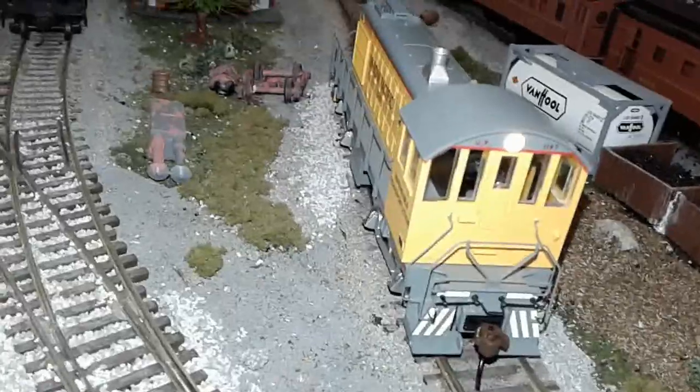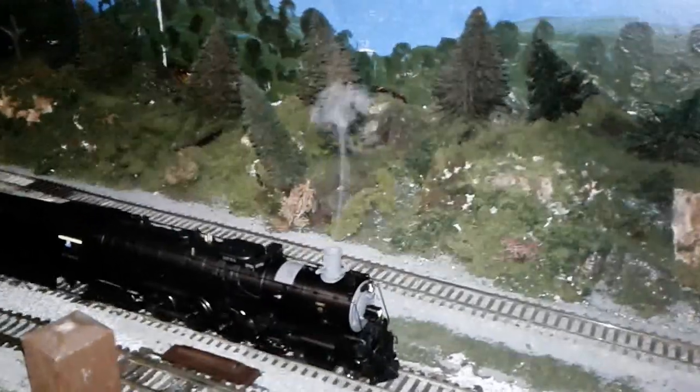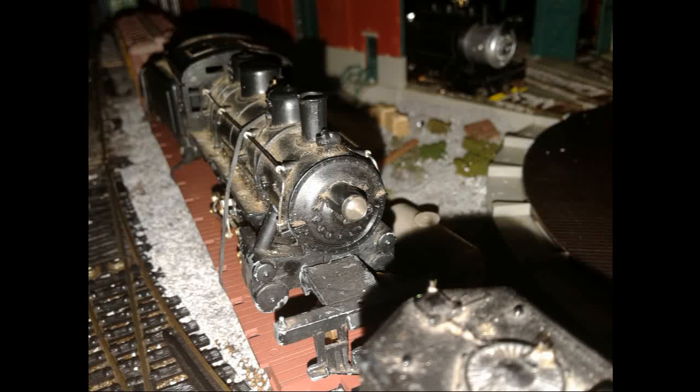Construction on this layout started in 2013. You can see that all the trains on this layout now have DCC and sound, but when it was first built, all the trains were just DC, and all the DC ones have pretty much retired.